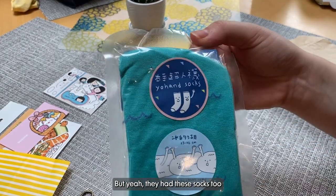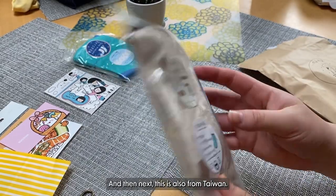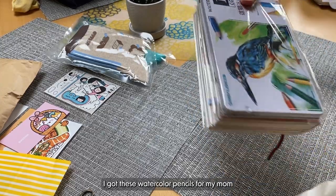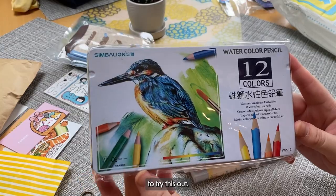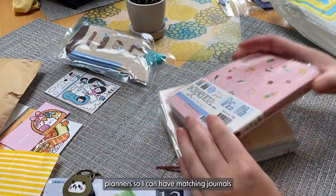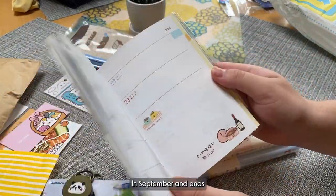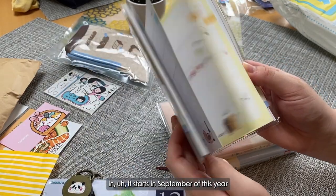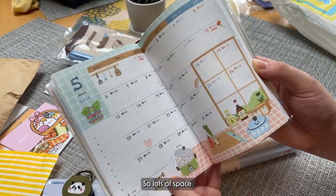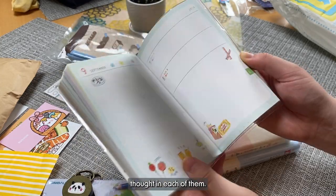They had these socks too that were really cute with a little red on it and this little mountain guy. And then next, this is also from Taiwan. I got these watercolor pencils for my mom because she's been meaning to try those out. And then I also got three matching planners so I can have matching journals with my friends. This one's cool because it starts in September of this year and then ends in December of next year. So lots of space and I thought it'd be cute to write like a daily log in each of them.